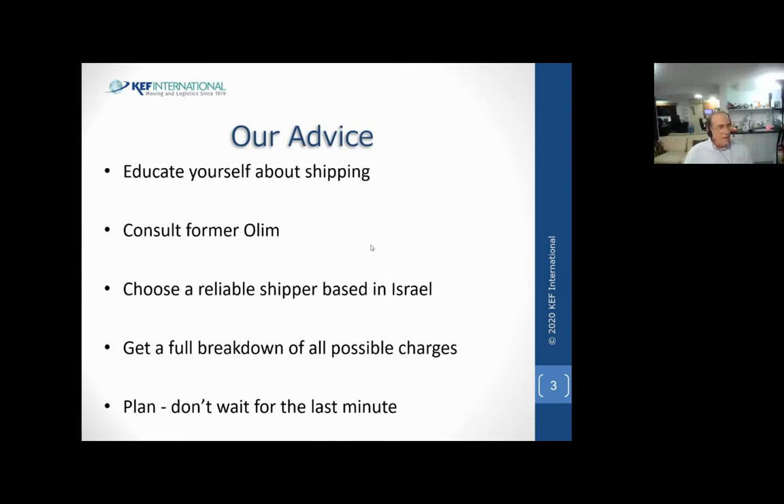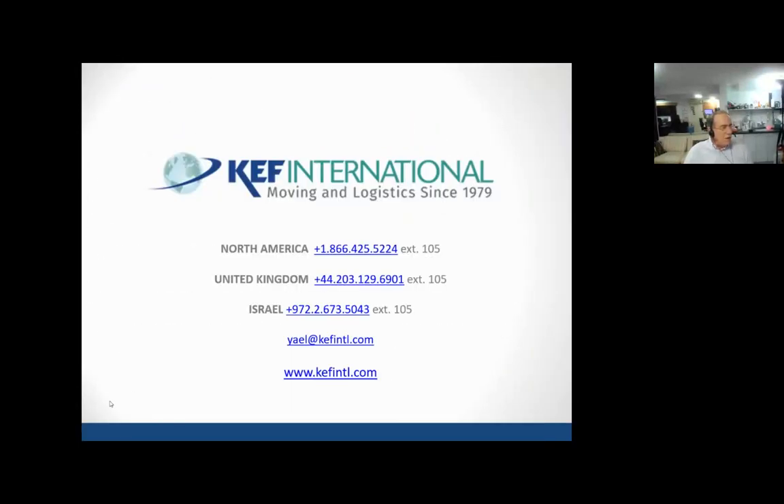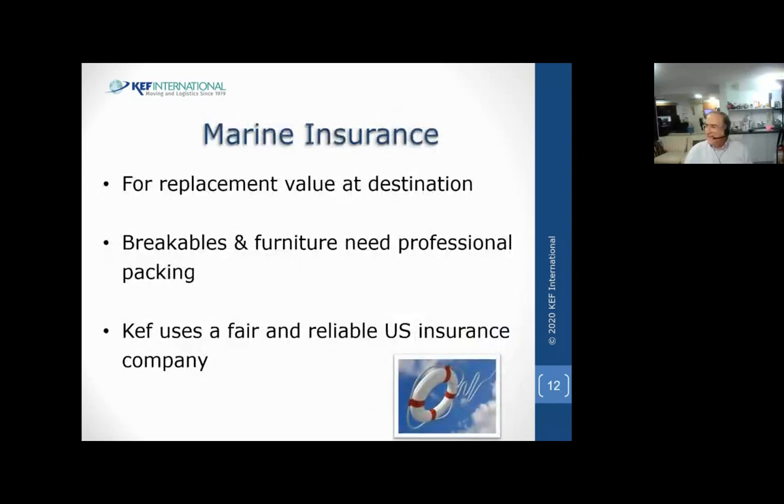I hope I wasn't too quick in giving you all this information and that it sounded more or less organized. This is my first presentation because I had COVID for the last three weeks - I was in the hospital for a day and then at home with home hospitalization. So this is exciting to get back into the saddle. I wish you all the best, stay healthy, stay safe. I'll make sure we send you a copy of this presentation as well as a copy of the PowerPoint.